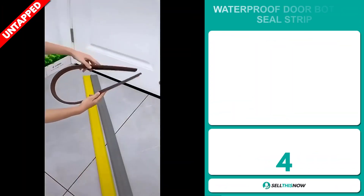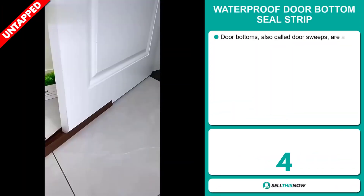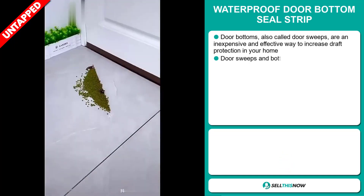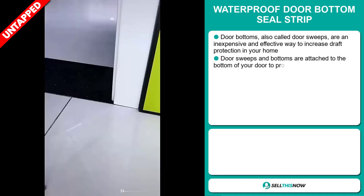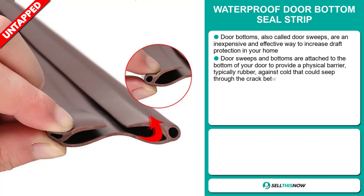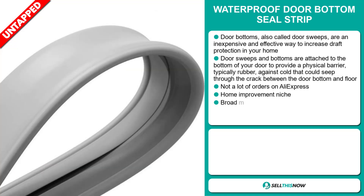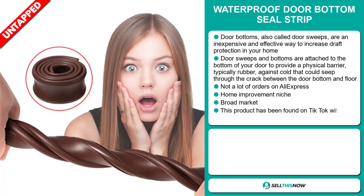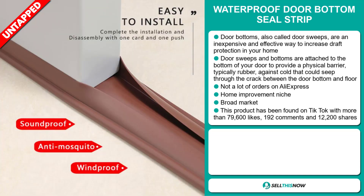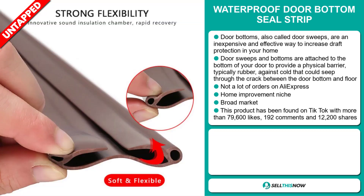Our next product is the waterproof door bottom seal strip. Door bottoms, also called door sweeps, are an inexpensive and effective way to increase draft protection in your home. Door sweeps and bottoms are attached to the bottom of your door to provide a physical barrier, typically rubber, against cold that could seep through the crack between the door bottom and floor. We also think it has a lot of untapped potential. So far, there haven't been many orders on AliExpress, so you could definitely take advantage of this.